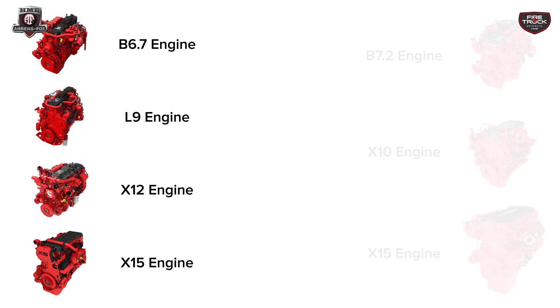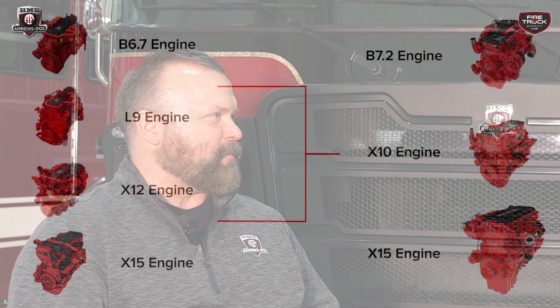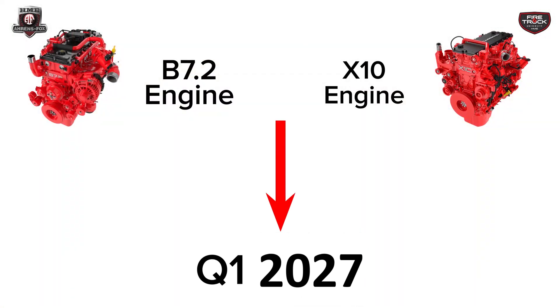Let's talk about implementation timeline. The X15 timeline is slightly different than the other engines — it will start Q2 of 2026, where the new engine will be available and the old engine goes away. For the X10, originally the plan was to start Q1 2026, but Cummins has since moved that back to Q1 of 2027, which lines right up with the EPA guidelines and where they're allowed to sell the legacy engines through. The B7.2 also follows that same timeline — you can start purchasing those in Q1 of 2027.